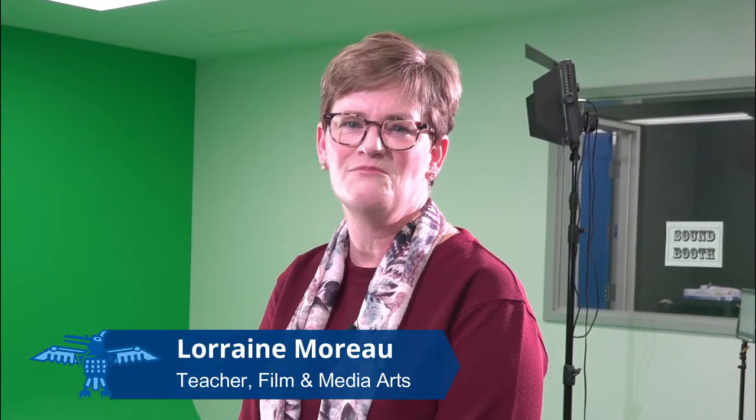Hello, I'm Lorraine Morrow and I teach Film and Media Arts 15, 25, and 35. This is not your ordinary film studies course where you watch films and write essays. This is a hands-on, project-based production course which guides students to achieve exceptional standards in filmmaking.